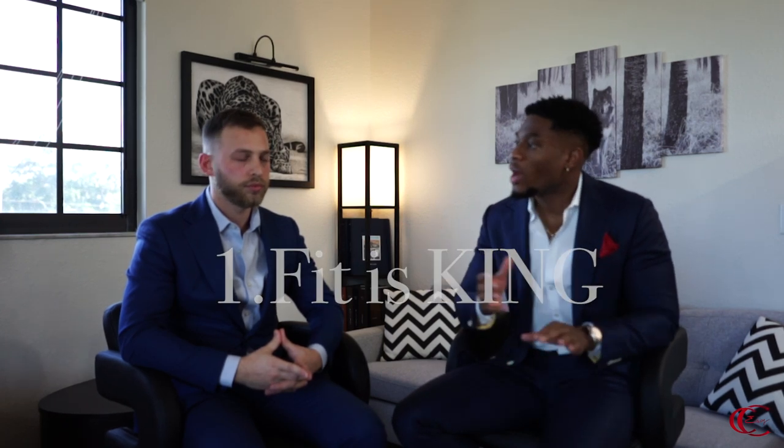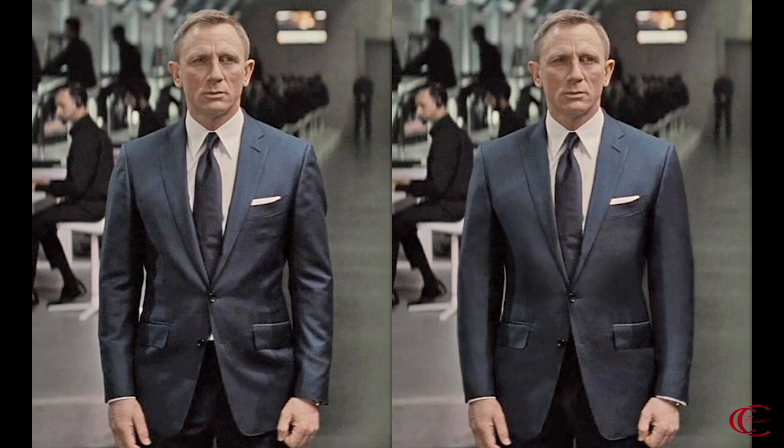When it comes to suits, the most important thing is the fit. It doesn't matter how expensive the suit is or how cheap it is — if it doesn't fit, it doesn't matter. I tell my clients all the time, if you have a polyester fabric suit but it fits you really well, you look like a million bucks. If you have a nice fabric but it doesn't fit you, you look like a schlop. Fit is king.